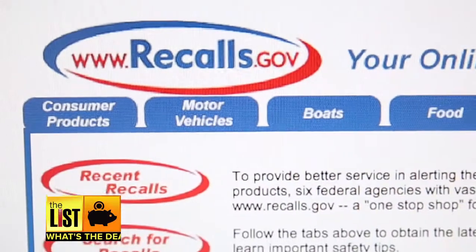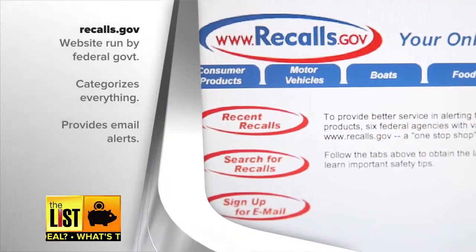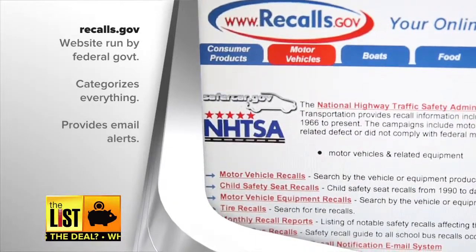The website, run by Uncle Sam, categorizes everything — motor vehicles, boats, food, medicine, you get the picture. You can browse the list or subscribe to email alerts.